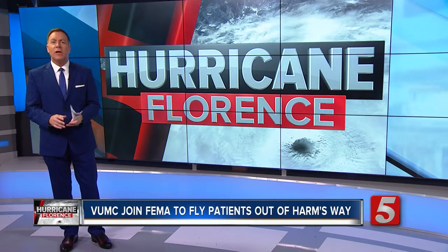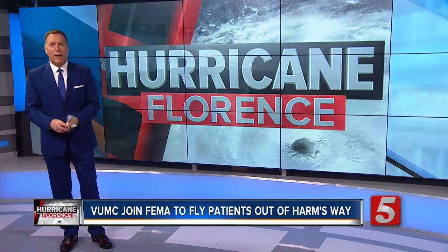Getting patients out of harm's way — that was the mission for hospitals flying into the hurricane's danger zone, evacuating patients and then flying them to safety. News Channel 5's Brandon Marshall spoke with a Vanderbilt Life Flight programmer who helped FEMA in this effort.